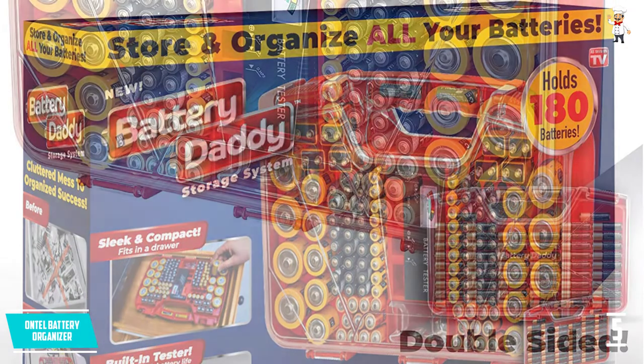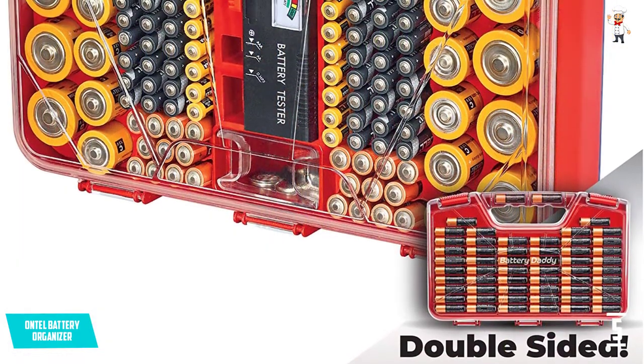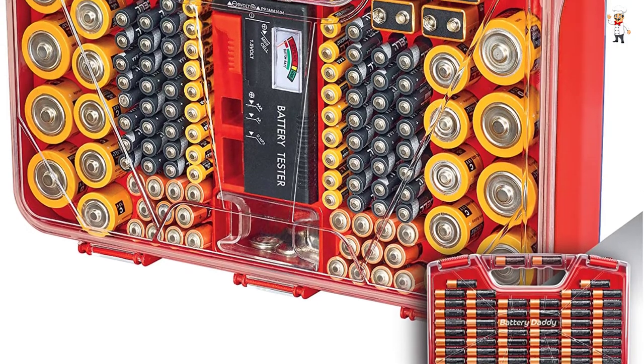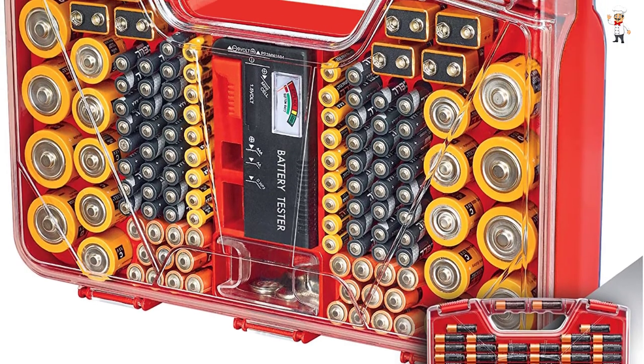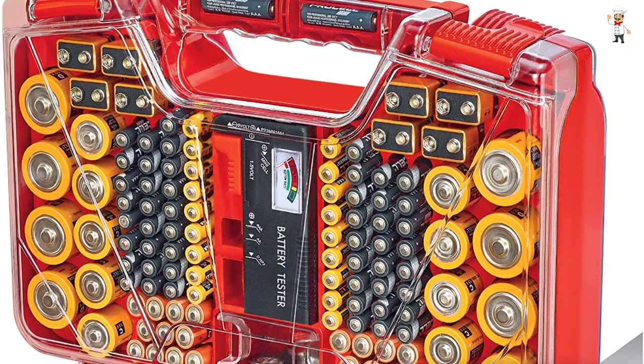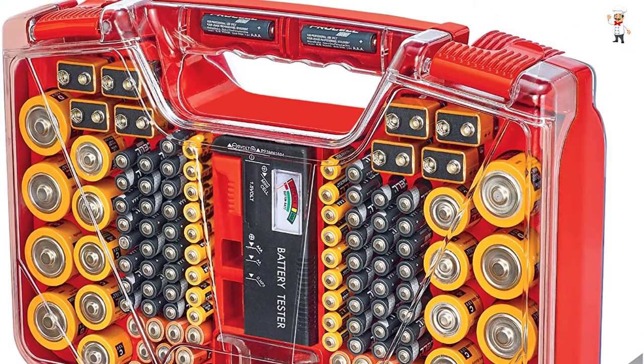It holds AA, AAA, 9V, C, D, and coin batteries. What's more, this is one of the most economical options on this list and in the market. It comes with a satisfaction guarantee and 30-day return warranty, without questions asked.